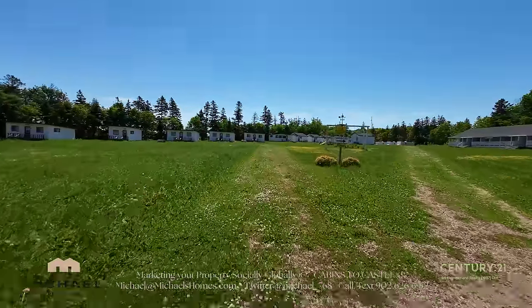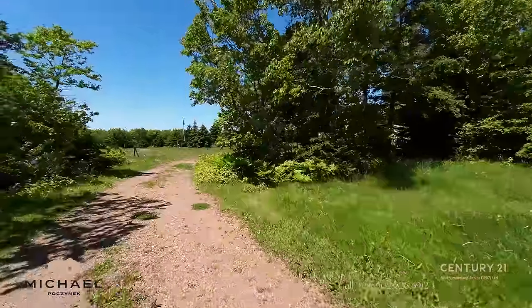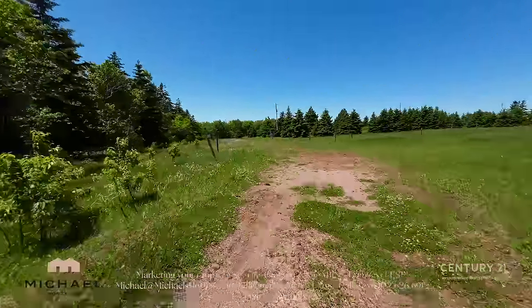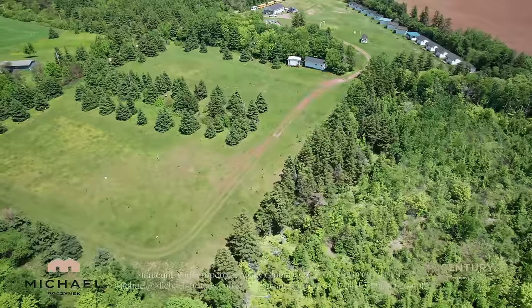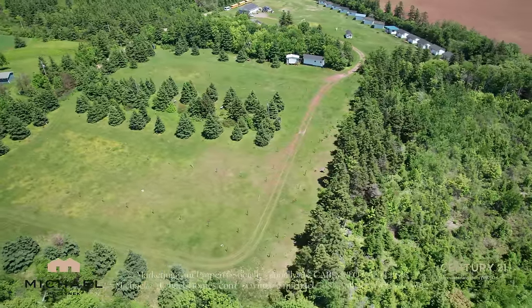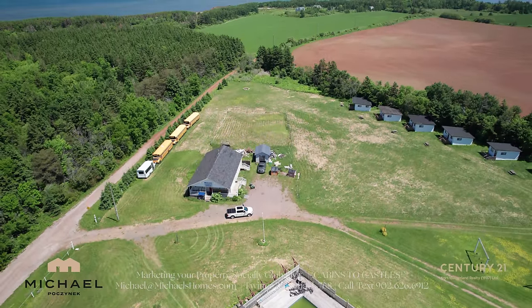It's cottages for people from away that want to come here for a week, two, or a few months in the summer. The campground down the road we will condo into lots and sell them off as lots, or maybe put some more cottages there and sell them off as well — leave that for down the road. So essentially you've got two parcels: the campground is basically vacant land, and then you've got the cottages here, only a few feet away from the national park and a beautiful sandy beach.